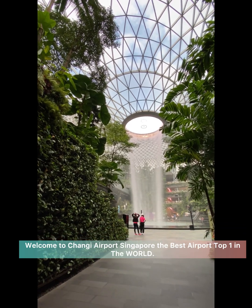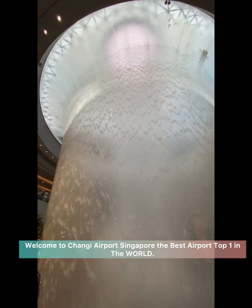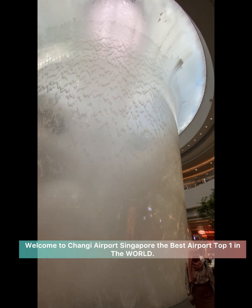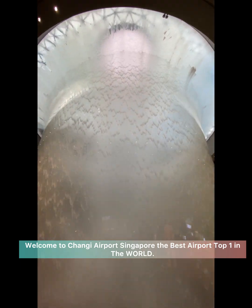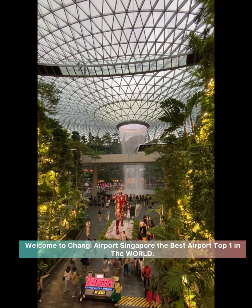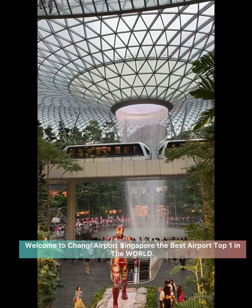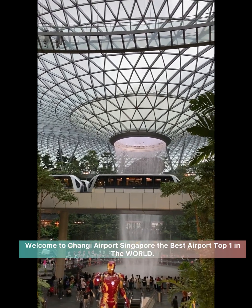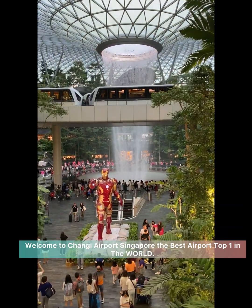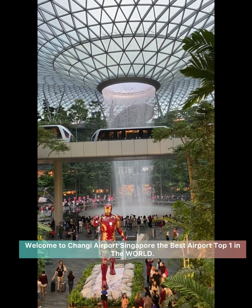Imagine being surprised and delighted. It's the world's tallest indoor waterfall at 40 meters high. The light and sound show is available daily. Entry and viewing of the waterfall vortex are all free. However, the Level 5 community park attractions all come at a cost — consider buying a ticket bundle for the kids.